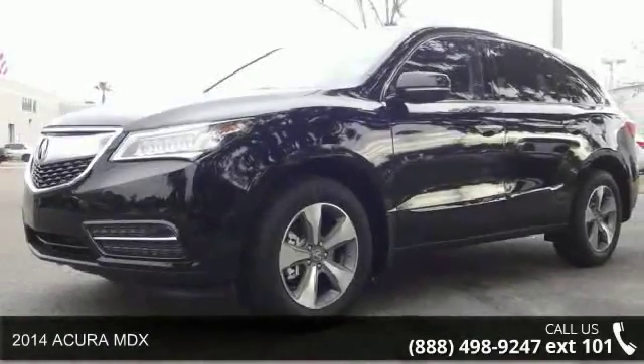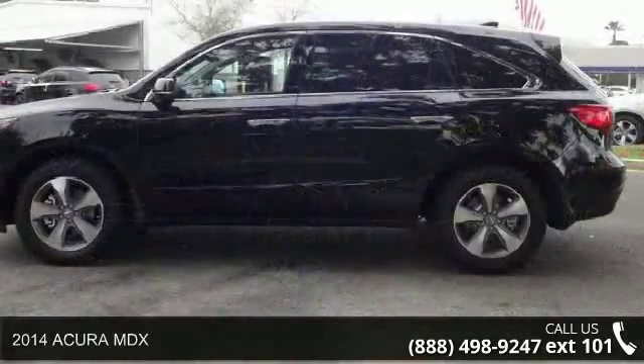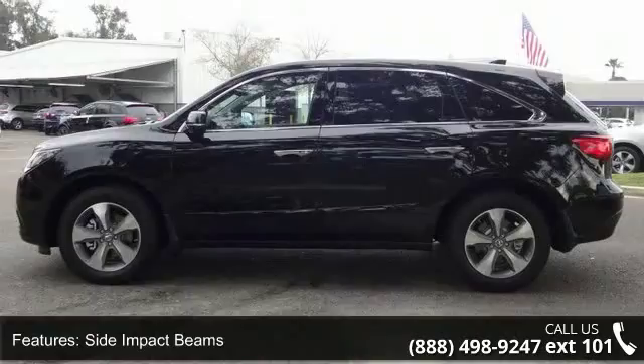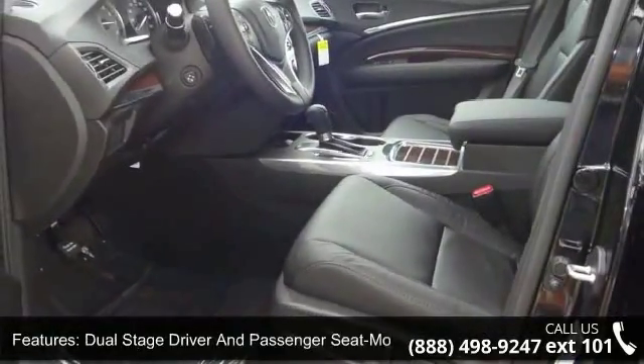Imagine yourself in this 2014 Acura MDX. If you are looking for an automobile with great features, look no further. This vehicle comes with a reliable 6-cylinder engine, connected to a smooth shifting automatic transmission.